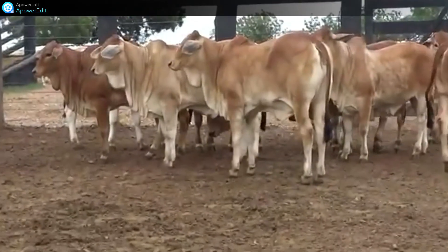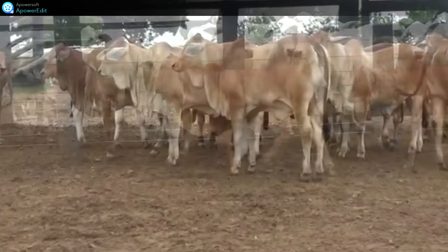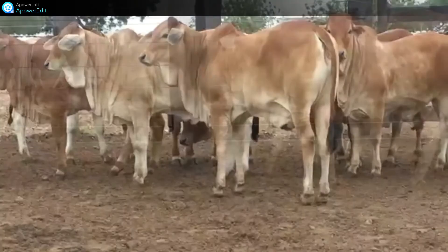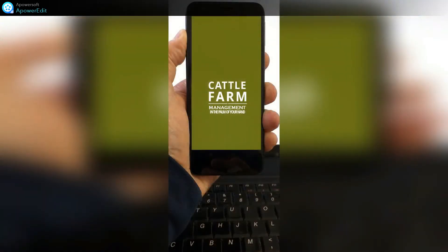Now there is an application solution. The Cattle Farm Management software tool for commercial and beef cattle operational management offers a solution to cattle farmers by keeping everything in one place and accessible from the palm of your hand.